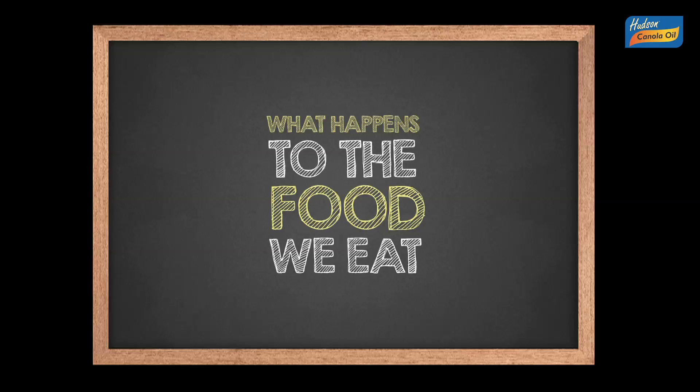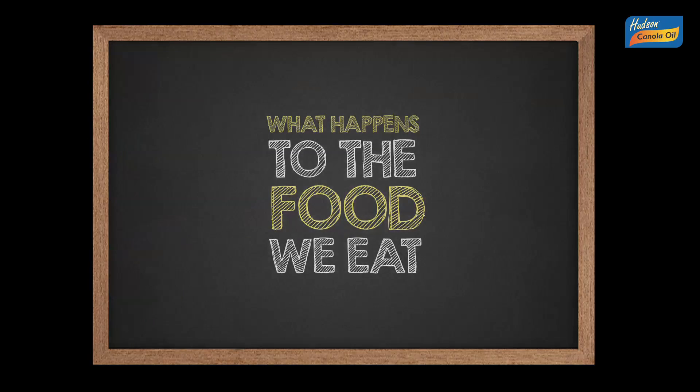Let's examine what happens to the food we eat. To do that, let's look at Mr. Sharma's breakfast choices on a regular day.